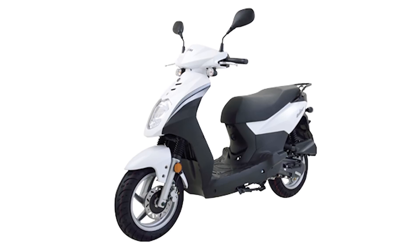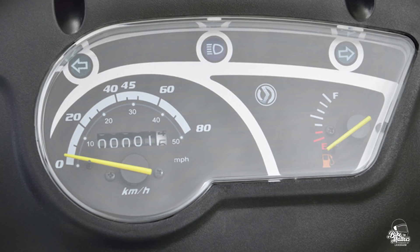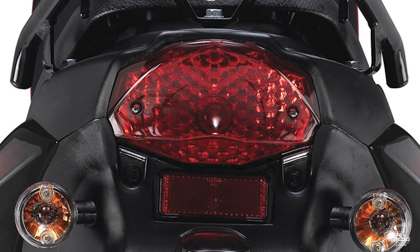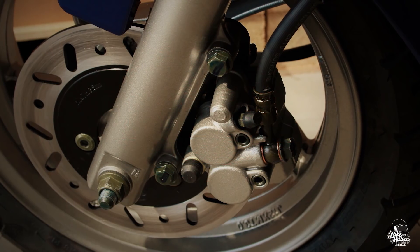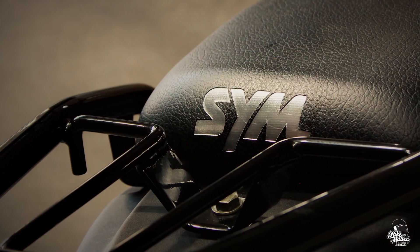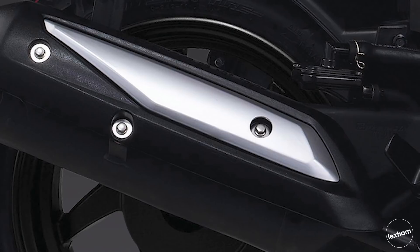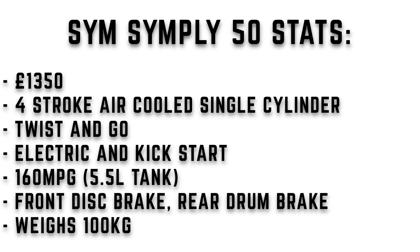At number four is the SYM Simply 50 — a great little option in the 50cc market, giving you everything you need at a nice low price. You can pick one up for £1,350. You get big enough under-seat storage for a full-face helmet, a rear rack, and a clean stylish look. The estimated miles per gallon is around 160, which is quite remarkable, from a 5.5 litre tank. It's a four-stroke air-cooled single cylinder, automatic twist and go. Front disc, rear drum brake, and a weight of 100 kilograms.